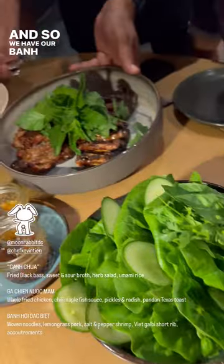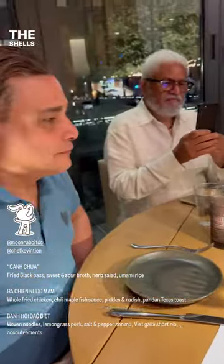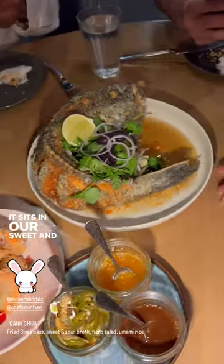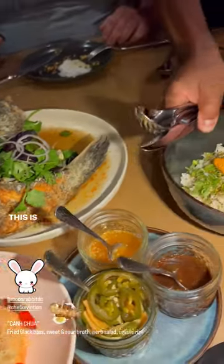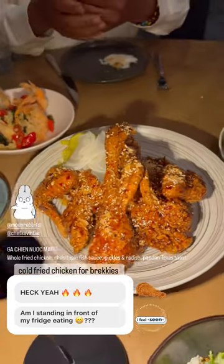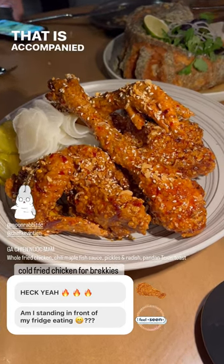We have our bun boy combo here — separated the pork as well as our beef short grits, salt and pepper shrimp. The shells are safe to eat. This is our whole fried black bass. Oh my God. It sits in our sweet and sour broth, accompanied with our chili oil. This is served with our umami rice, umami butter. And here is our fried chicken — breaded, deep fried, tossed in a fish maple chili sauce, accompanied with our bread and butter pickle.